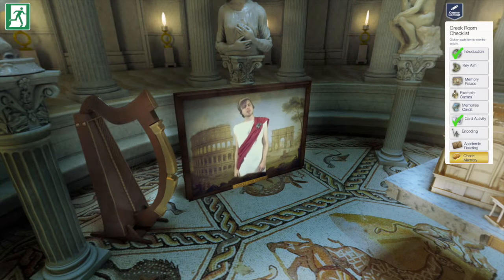Why are we in a Greek themed room and why am I wearing a Roman costume, you wonder? Well, this technique was first adopted in ancient Rome and Greece.